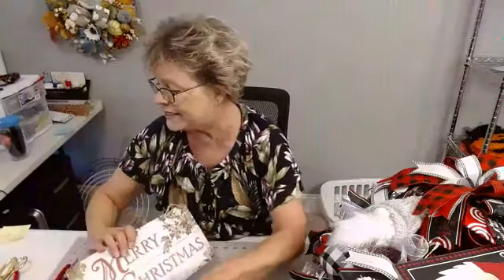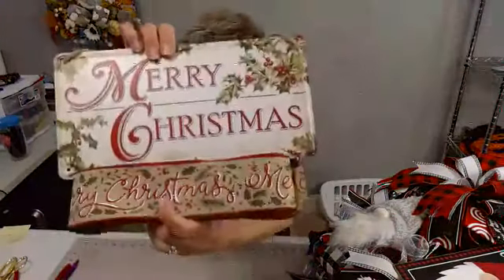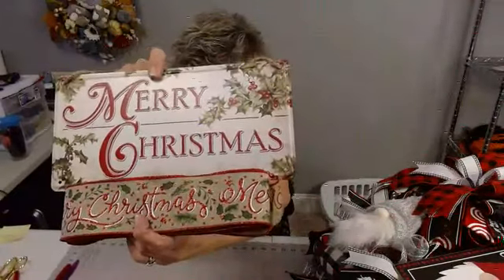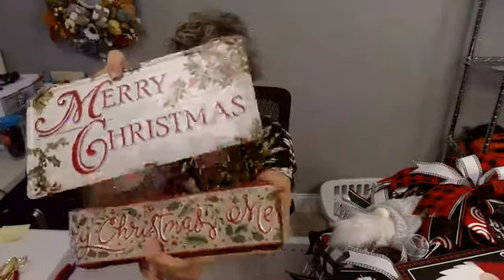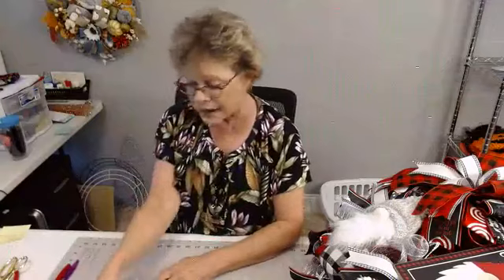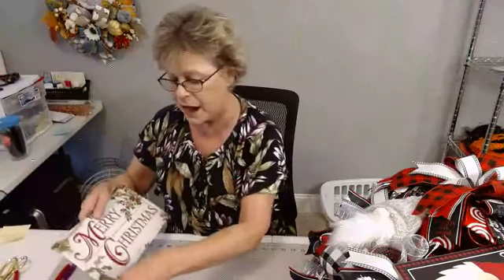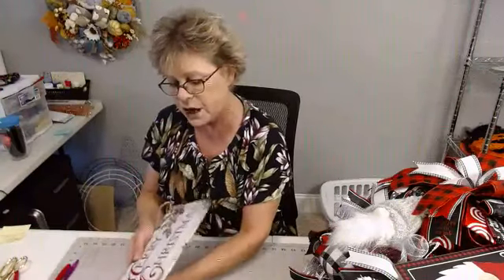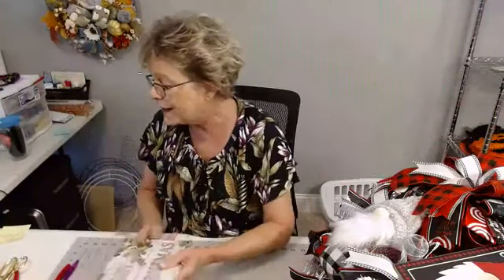So today's gift is the Merry Christmas sign and the five yards of Christmas ribbon. If you're not interested in winning, please make sure to tell Casey no, don't pick me. Otherwise, if you are interested in winning, just stay in. Thank y'all for all those likes — I appreciate that.